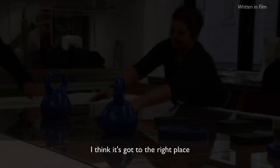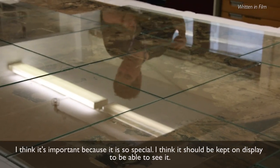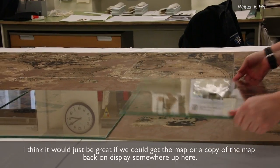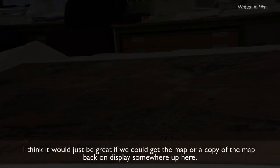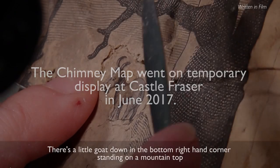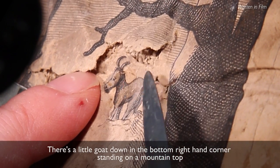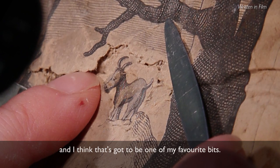I think it's actually got to the right place. I think it's important because it is so special. I think it should be kept on display to be able to see it. I think it would just be great if we could get the map, or a copy of the map, back on display somewhere up here. There's a little goat down in the bottom right-hand corner, standing on a mountain top, and I think that's got to be one of my favourite bits.